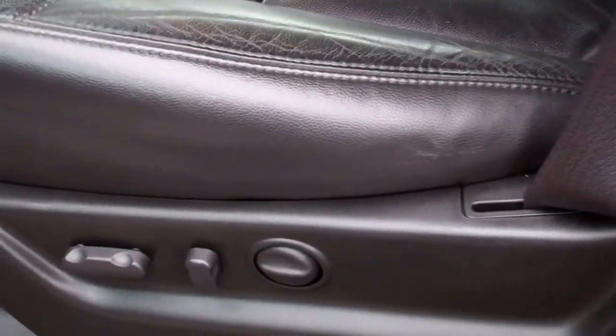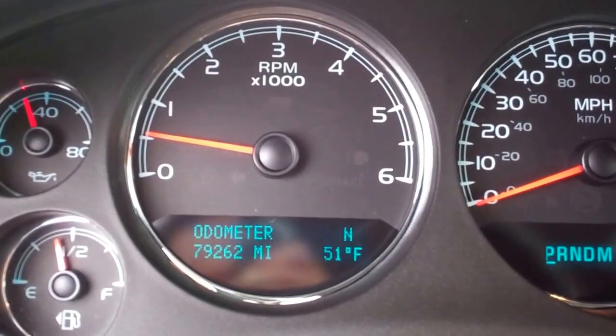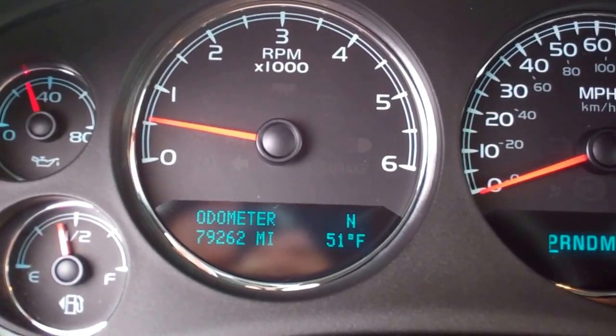Inside, the LT3 package gives you black leather seats. There are no rips or tears on these seats, just a little bit of wear. Both front seats are power and heated. Factory floor mats, and the carpeting is pretty clean underneath. This Tahoe has 79,262 miles.